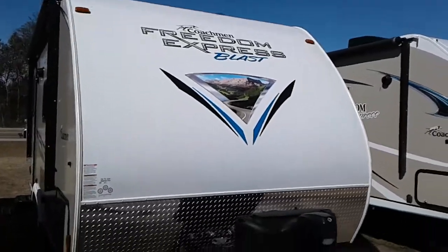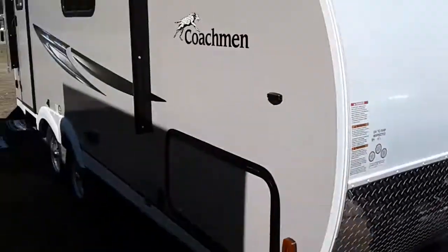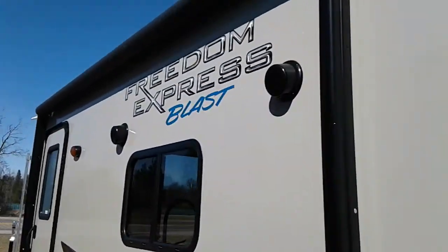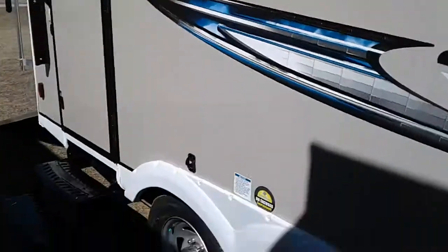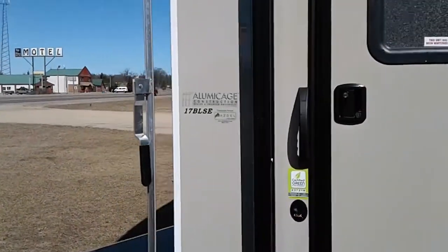Hi, this is Tim with Friendship RV. We just got a Freedom Express Blast toy hauler in. It's got a power awning. This is a 17 BLSE.